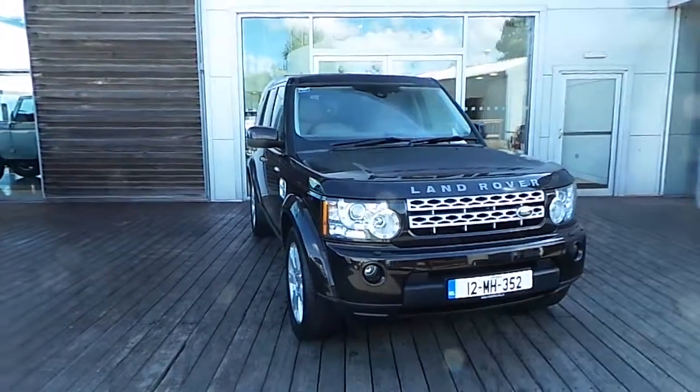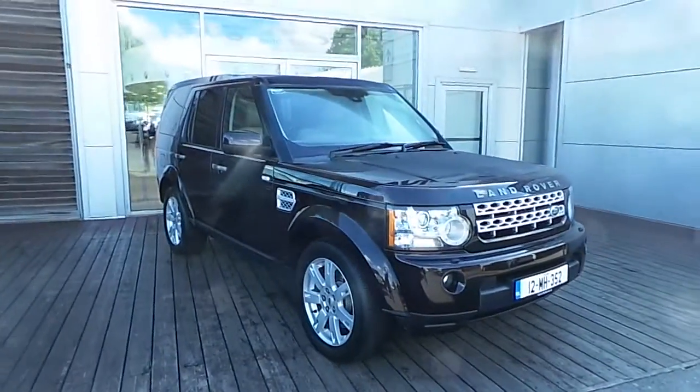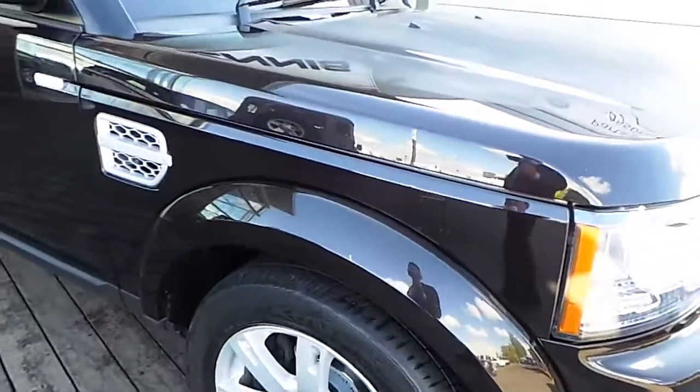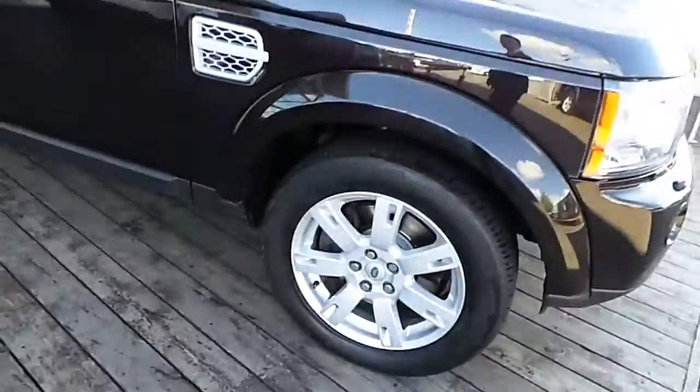Hello and welcome to HP Dennis Land Rover. You are reviewing the 2012 Land Rover Discovery 4 5-seater commercial. As you can see, it's finished in a metallic dark brown paint and it comes with 19-inch alloy wheels as well.